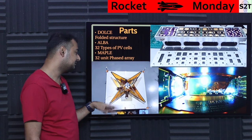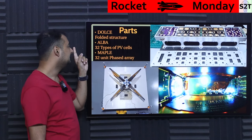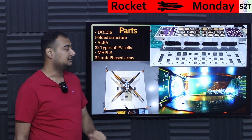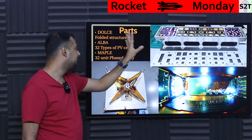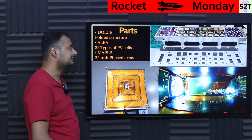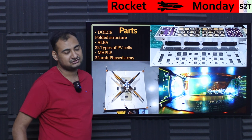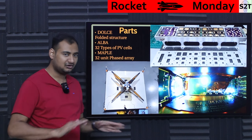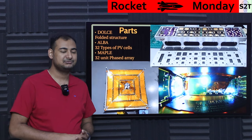Then there was ALBA — the payload bay. The idea is they have 32 types of photovoltaic cells. In the space environment, silicon chemistry that works flawlessly on Earth may not last as long. Space has a whole ecosystem of solar panels that are very custom-made and varying in cost — some projects use tri-junction solar cells, which are very efficient but cost an arm, a leg, and a kidney.